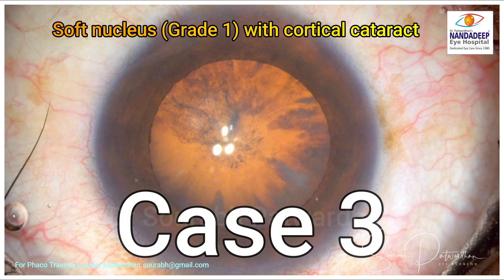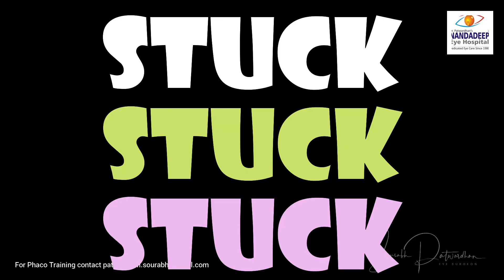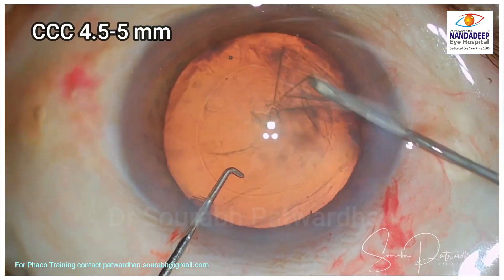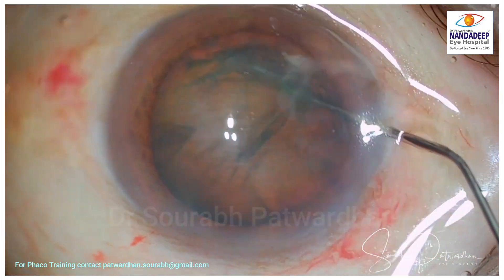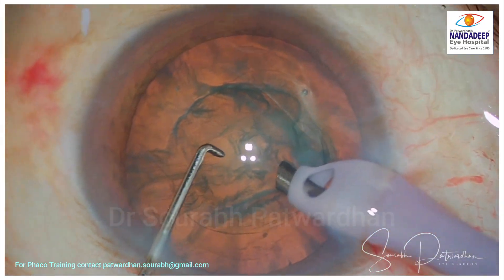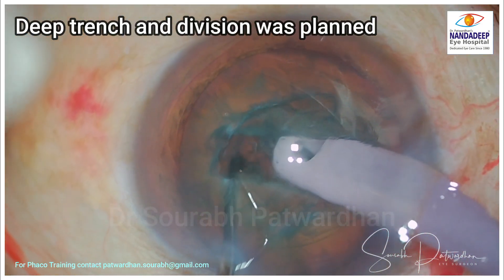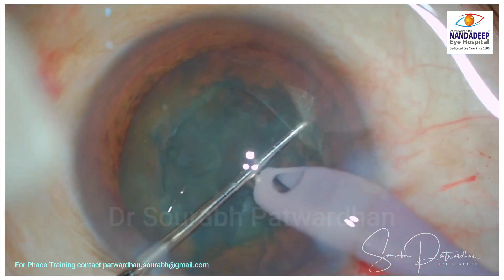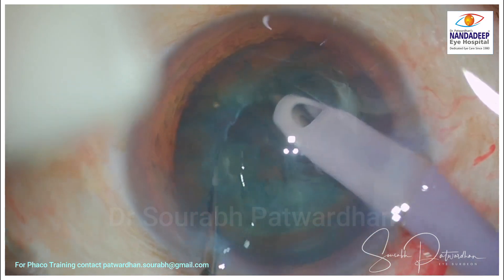We'll see how these cases are managed, because another common thing with these cataracts is that we are more likely to get stuck with the nucleus. Starting with case 1: a 4.5 to 5mm CCC was achieved. As we use more and more premium IOLs and want the optic to be covered by CCC, we tend to make smaller CCCs. For these cases, maybe a larger CCC is better. I'm planning a deep trench and division, rotating 180 degrees to try to complete the division from another side. But because of this gummy, soft nucleus, the center remained stuck.